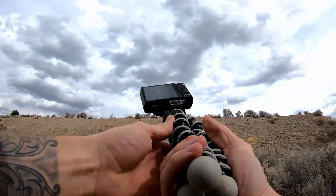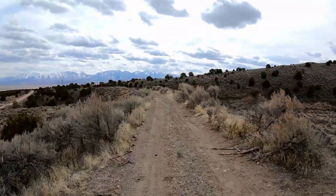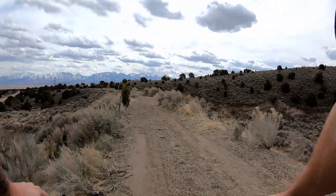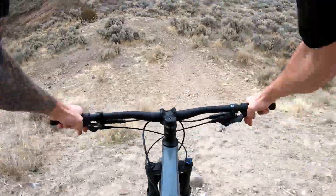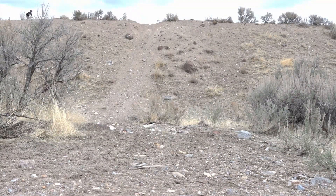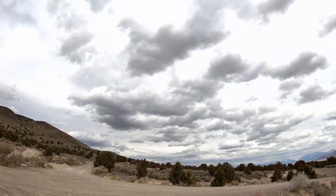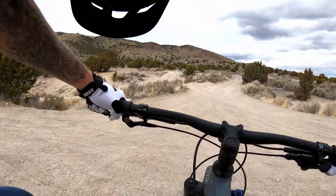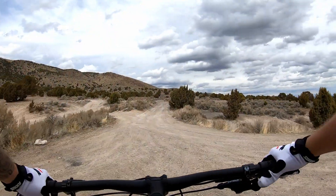Alright, to start it off we're just gonna do this little hill right here. Haven't been on the bike in a couple weeks so this will be a good little warm-up. That was a perfect little warm-up and I'm just gonna head right over the road here. Actually need to throw some air in my back tire — we'll be right back. Alright, we're all aired up and ready to rip now.